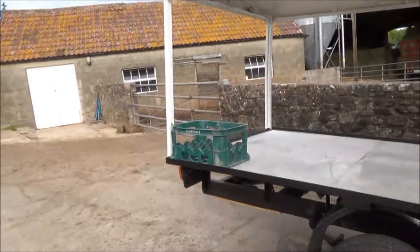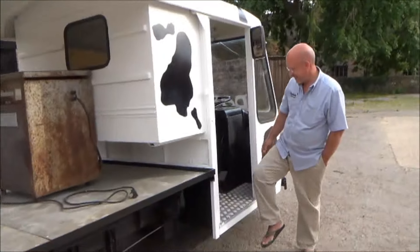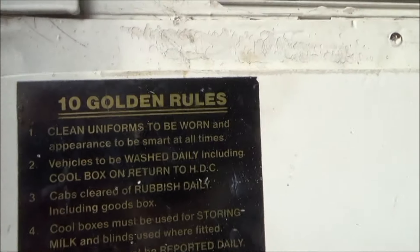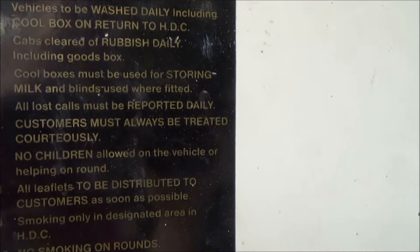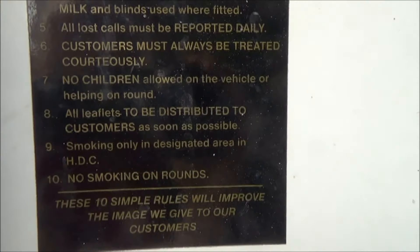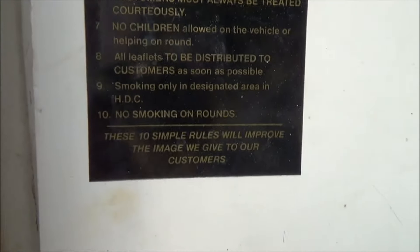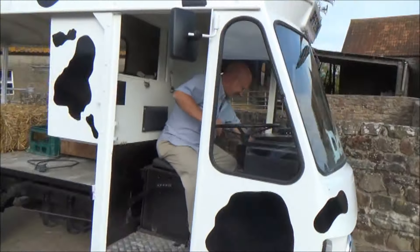We've got the milk crate on now, we just need to load up the bales. I'll just film you going off and we'll see you at the carnival tomorrow. Just noticed - there are 10 golden rules on there: clean uniforms must be worn, no smoking on the rounds - it's all the rules of being a milkman. 'These 10 simple rules will improve the image we give to our customers.' Fantastic - see you tomorrow!